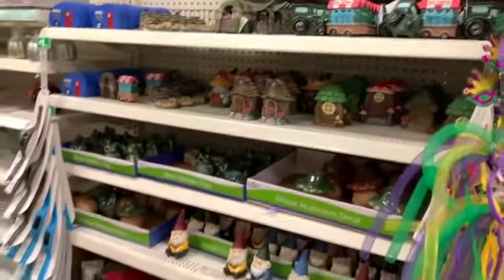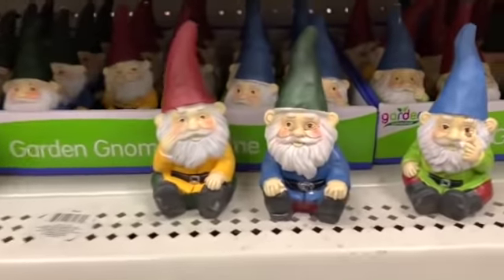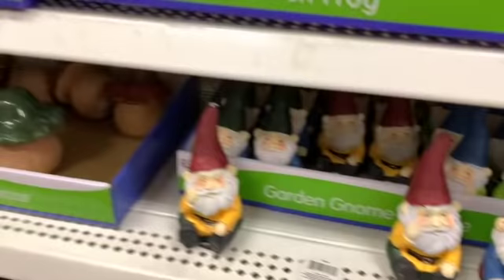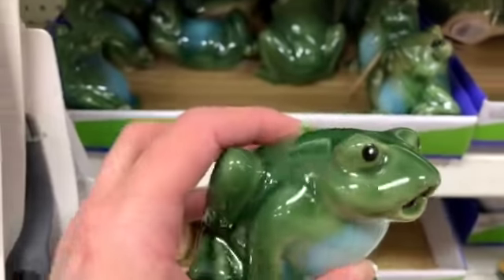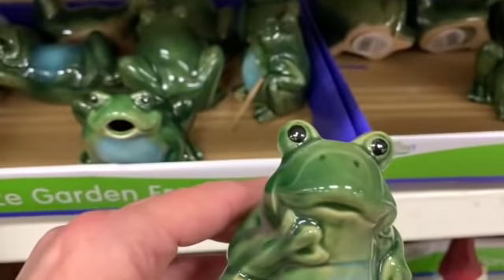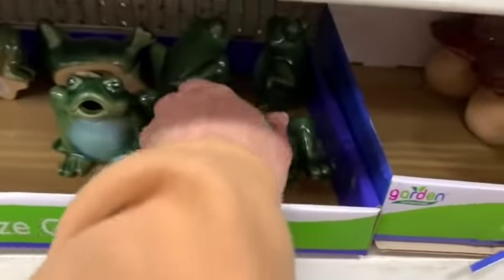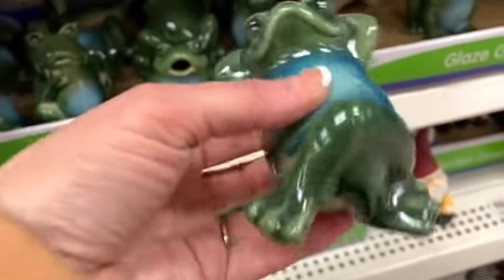What's up YouTube, Mimi here coming at you from my channel Bunny Birdy Gator. You guys, the gnomes are still here — they're so cute! And it looks like we have a bunch of frogs now too. We have one, two — it looks like maybe three varieties.